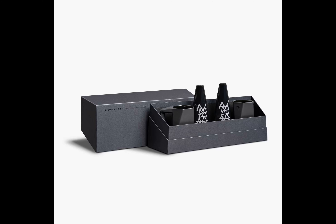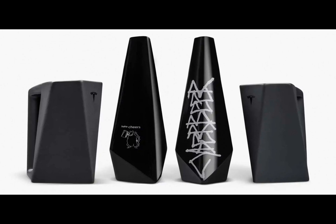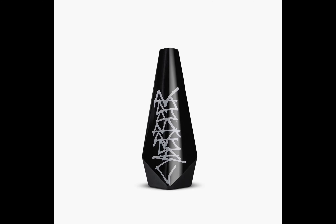A design enthusiast might raise their glass to the bottles themselves, dressed in an eye-catching gloss black sleeve with a distinctive Cyberbeer watermark. Tesla claims they look even more attractive when chilled.